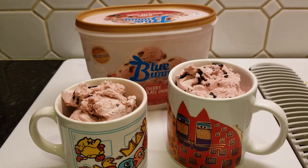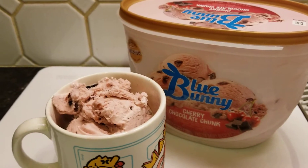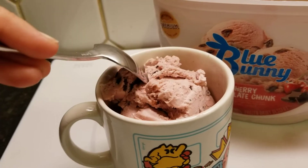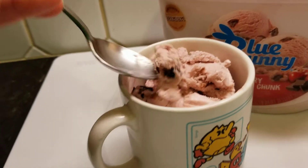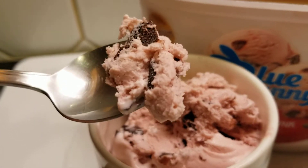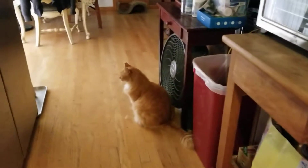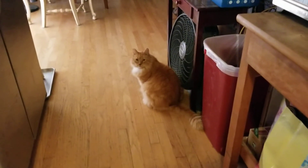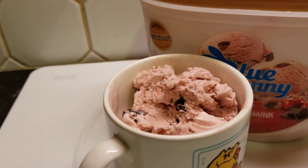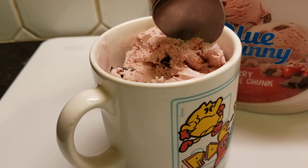I'm thinking about sharing some of it with mister. Let's go give him some - he might have taken a bite by now. How do you feel about it? Look at that - chocolate cherries. You don't need ice cream, Leo, but if you did, you would.